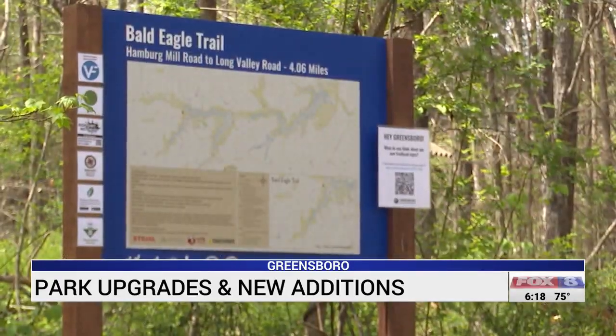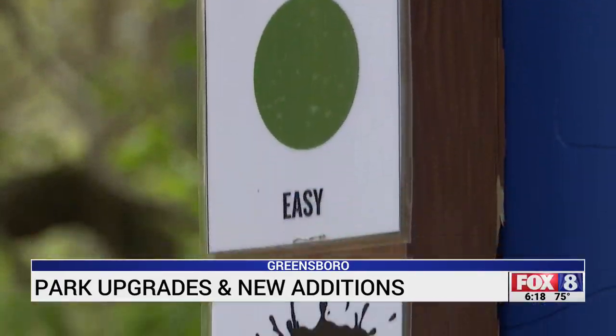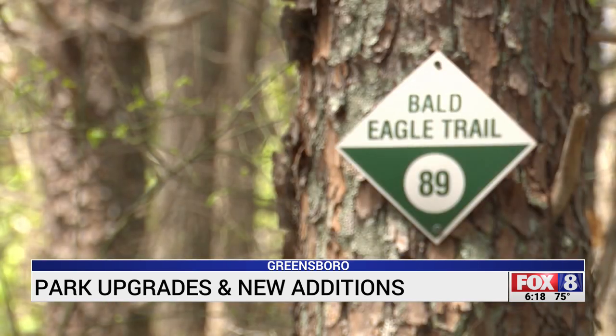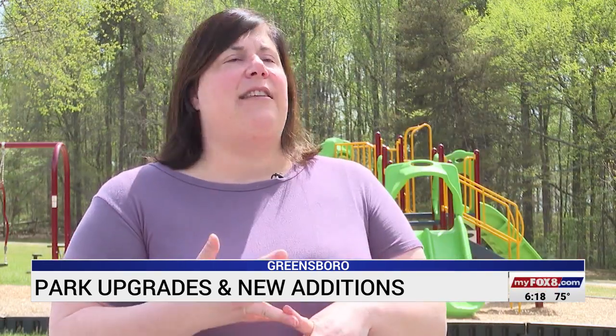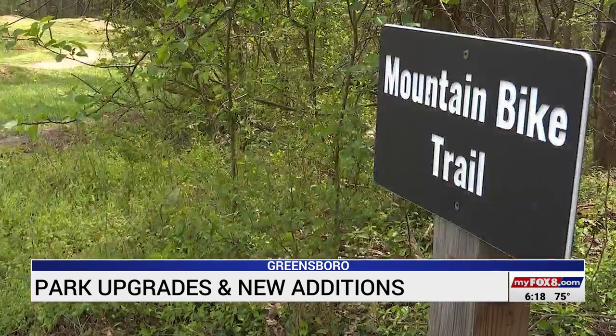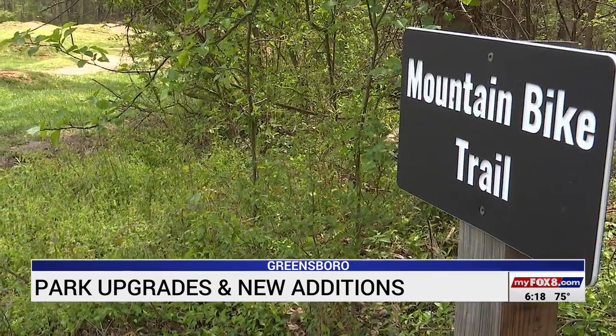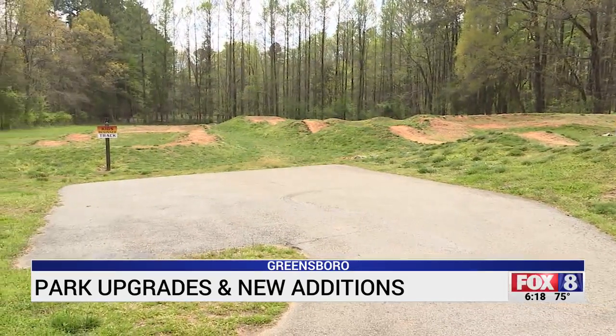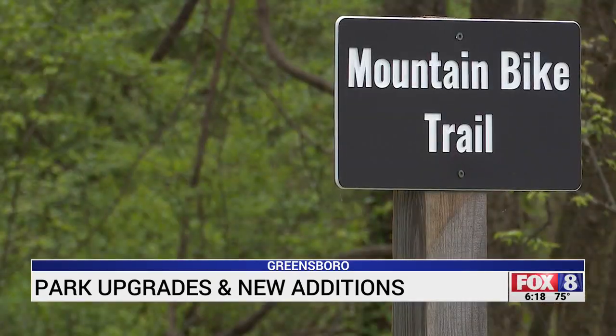At Bald Eagle Trail on Hamburg Mill Road, new signage is up to help navigate visitors around the trail. The city is taking feedback from the community through April 19th online on how the signs look and whether they have the information people need. In mid-May, people can expect a new intermediate mountain biking trail at Keeley Park, with on-site equipment like helmets and bikes for people to give it a try.